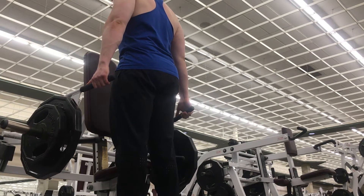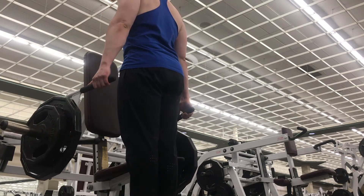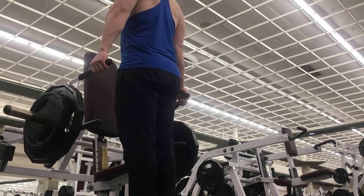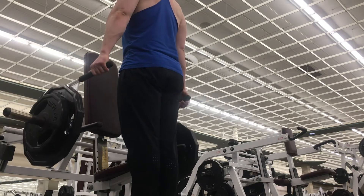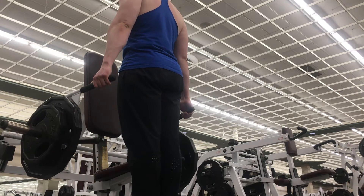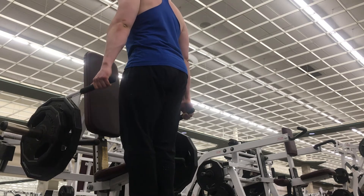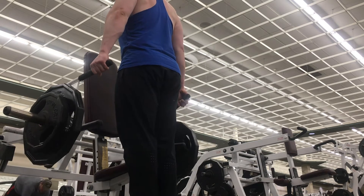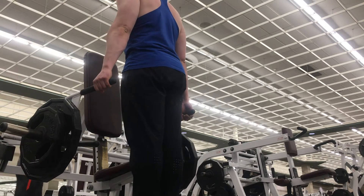Next up we did shrugs. This gym I went to had a shrug machine, so I used it, but usually I just use dumbbells or a smith machine for barbell shrugs. Shrugs were two sets of 20 to 30 reps really squeezing, and then after that we did two sets of heavier shrugs of six to eight reps — again, really squeezing and feeling it in the traps.